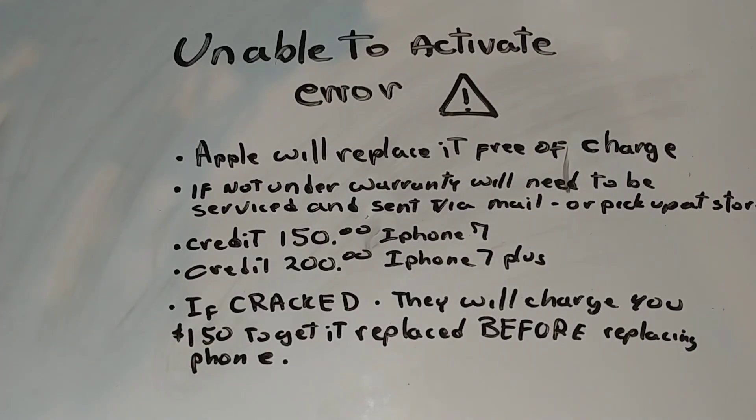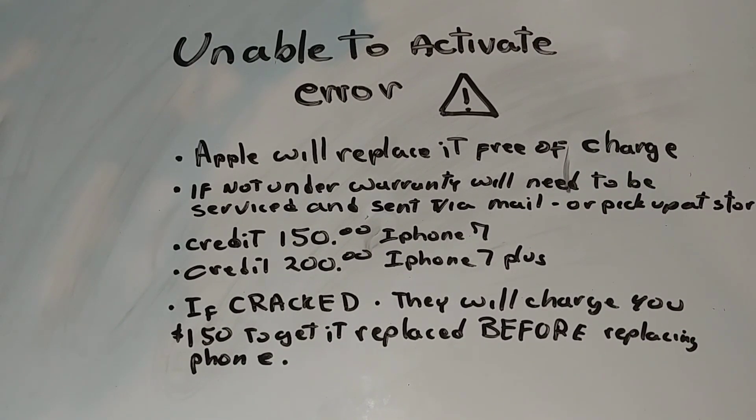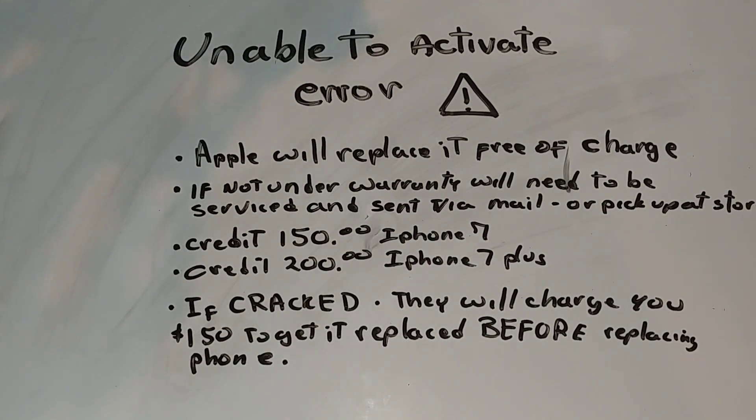Hopefully you guys enjoyed that little tour of us taking the repaired iPhone to the Apple Store. We couldn't record a lot of what they told us, but here's the breakdown: Apple will replace it free of charge. Now there are a couple of conditions — if not under warranty, it will need to be serviced and sent via mail or picked up at the store.